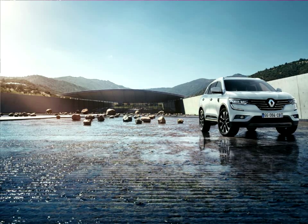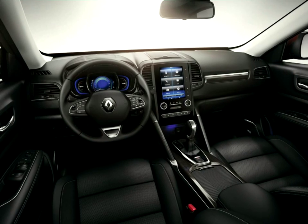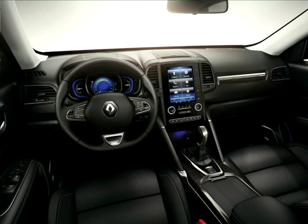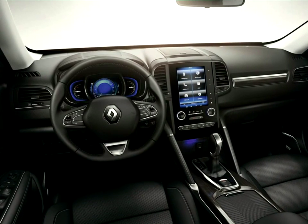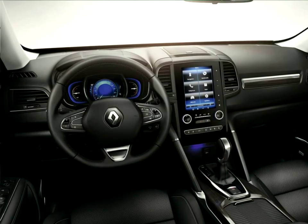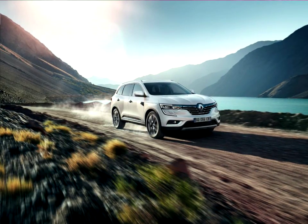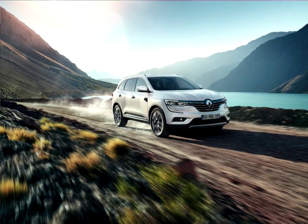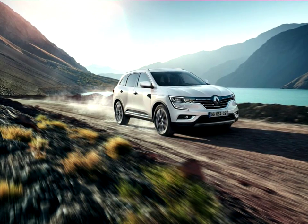Hallmarking Renault's know-how is a refined, comfortable interior with seats including technology and design amongst the very best in its category. Class-leading cabin space includes 289mm of rear knee room and equipment shared with other high-end Renault models, like the R-Link multimedia tablet.